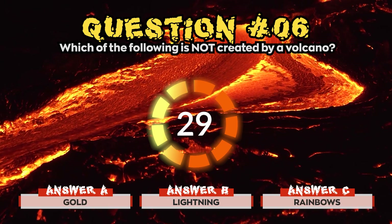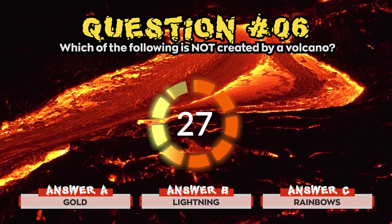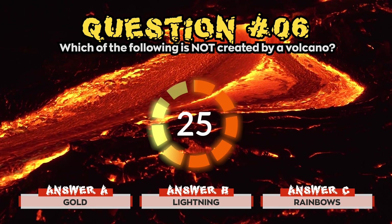Question 6. Which of the following is not created by a volcano? Is it a) Gold, b) Lightning, or c) Rainbows?